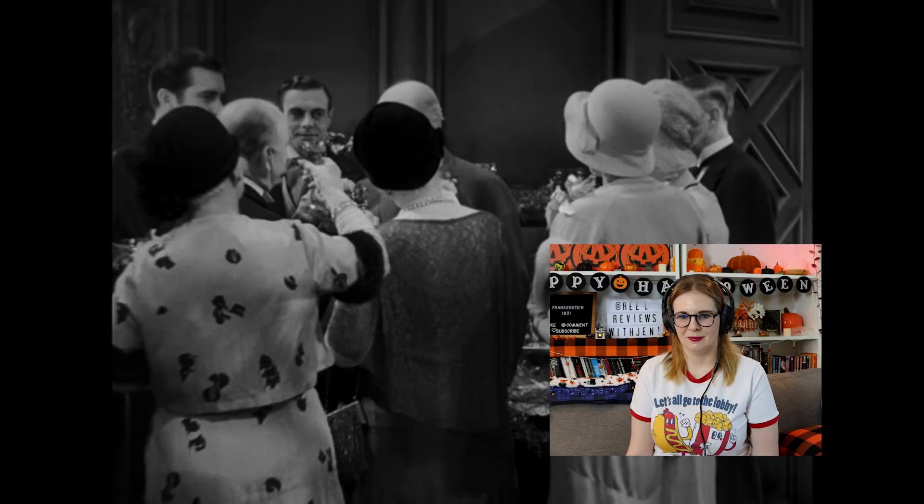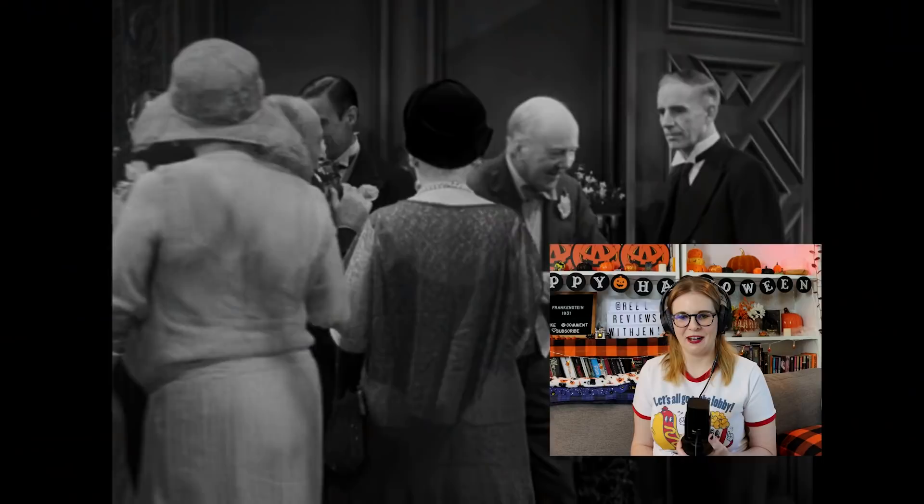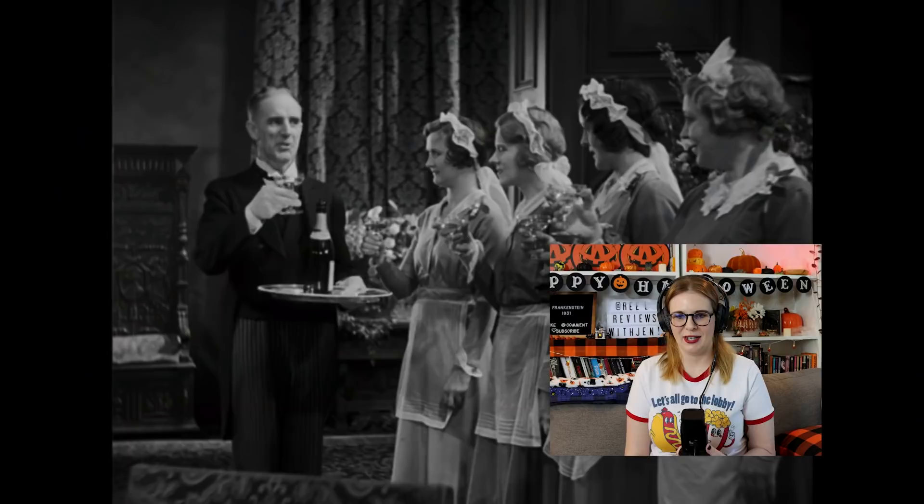Yeah, so Henry thinks the monster situation is taken care of — that it's dead — and he's moving on with his wedding. 'Here's to young Frankenstein!' I haven't seen that movie — I know Young Frankenstein is a Mel Brooks movie that I haven't seen. Comment below if you think I should watch it.